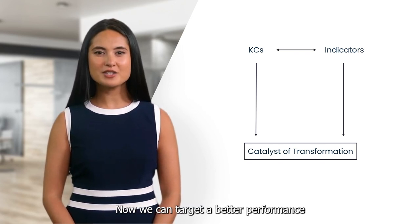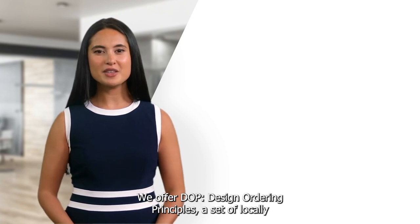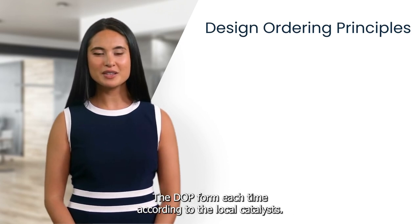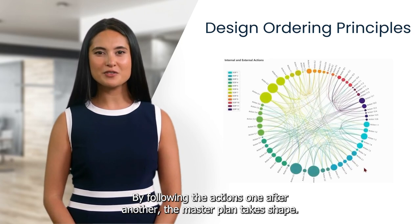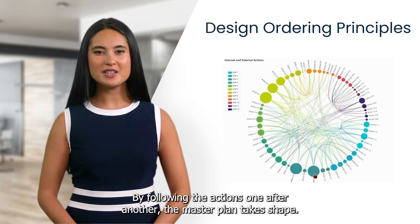Now we can target a better performance and try to achieve it by transforming the structure. For modification, we offer DOP — Design Ordering Principles — a set of locally sensitive principles compatible with sustainable development goals. The DOP forms each time according to the local catalysts. These principles are tied together through a profound network of internal and external actions. By following the actions one after another, the master plan takes shape.